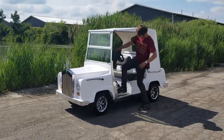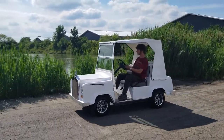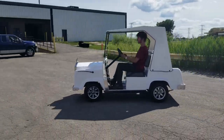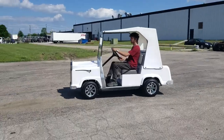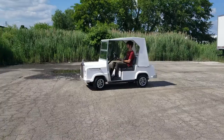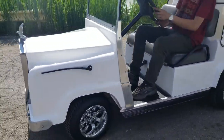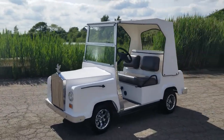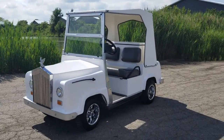It's fully electric — very, very quiet and silent. Electric-powered club car golf cart for sale from SaferWholesale.com. We can ship nationwide right to your front door. We fully customize golf carts to your liking, with a custom brand new paint job on this unit. As you can see, it's in excellent condition.